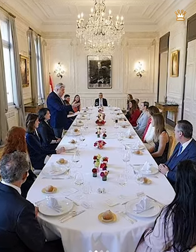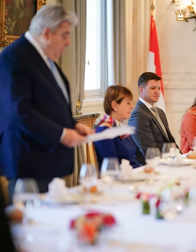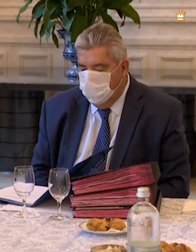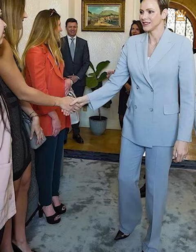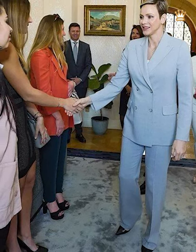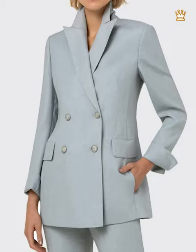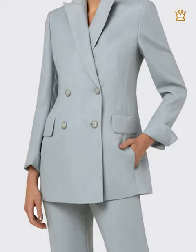Princess Charlene attended a luncheon with the theme Women and Sports, along with Monaco's Minister of State, Pierre Dartout. This was done to honor International Women's Day, which was held on Wednesday. Princess Charlene wore a brand new Akris 19 double-breasted wool jacket in dusty blue to the luncheon. The dusty blue double-breasted jacket featured peak lapels and button-end side pockets.